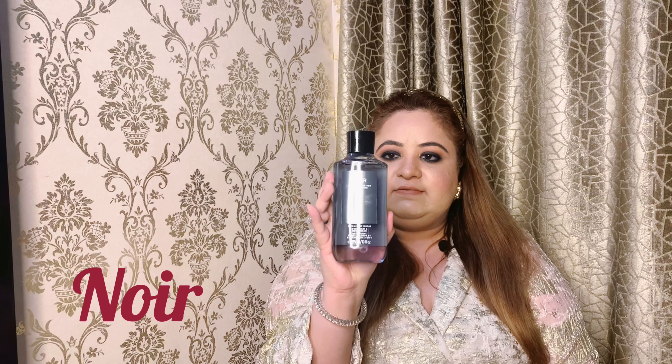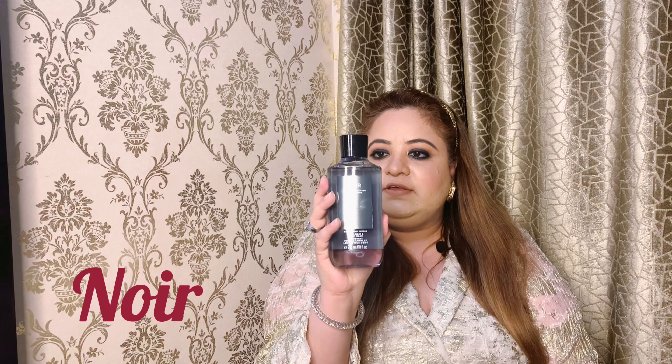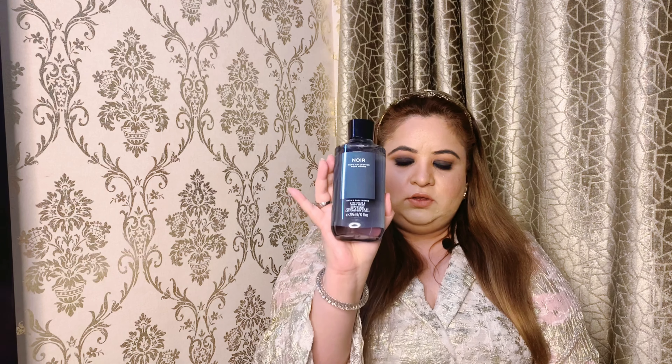The next one is called Warm Vanilla Sugar. Then there is Hello Beautiful. And there's also one called Rose, which I really like.